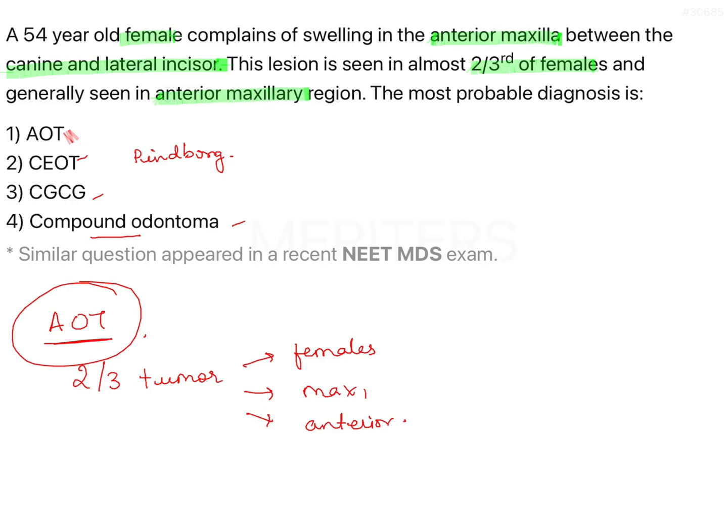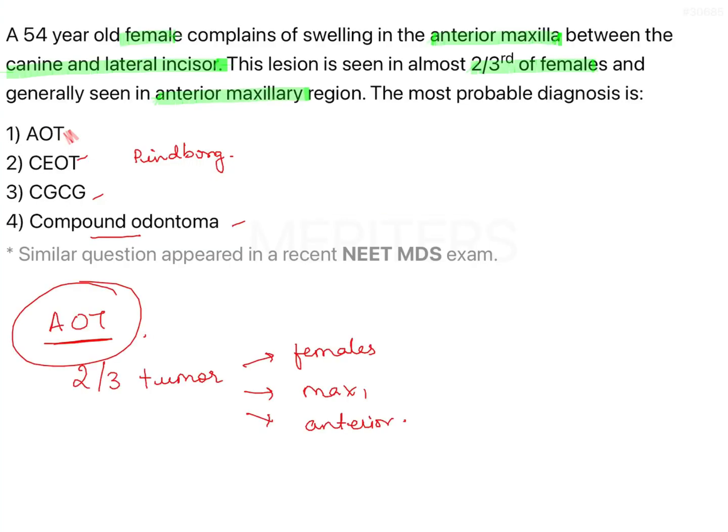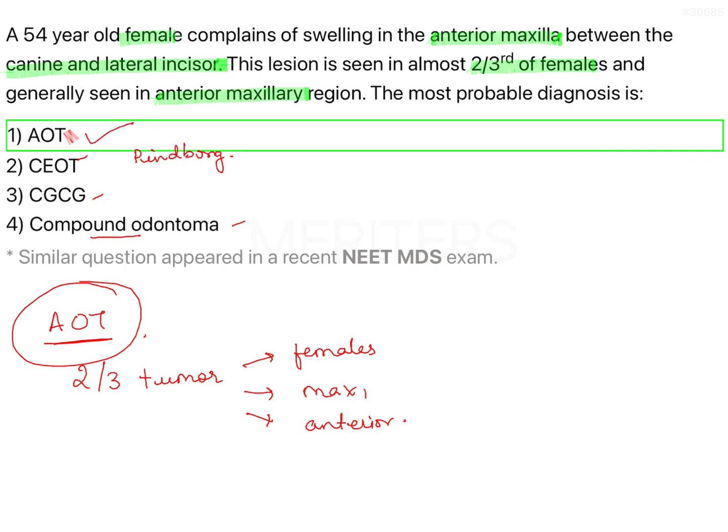To summarize: AOT is commoner in females, in maxilla, and in anterior areas. CEOT has no gender predilection, is more common in mandible and posterior area — eliminated. CGCG is commoner in females but more common in mandible, which is opposite to the question — eliminated. Odontoma is more common in males — eliminated, though it shares maxillary and anterior predilections with AOT. Therefore, the answer in the given question is AOT — adenomatoid odontogenic tumour.